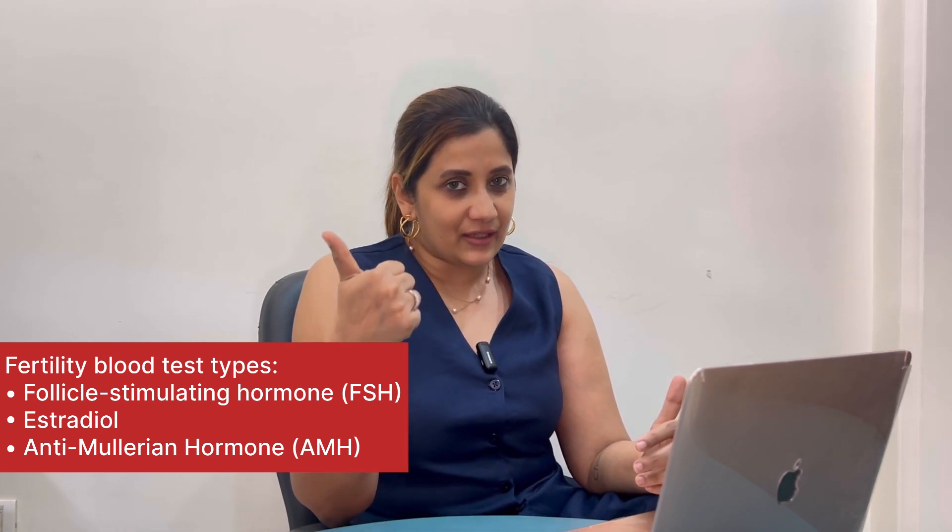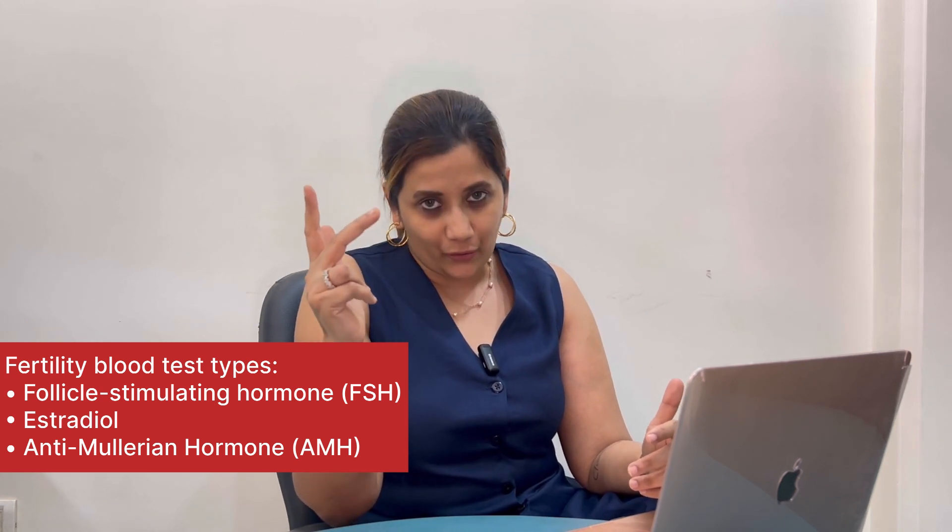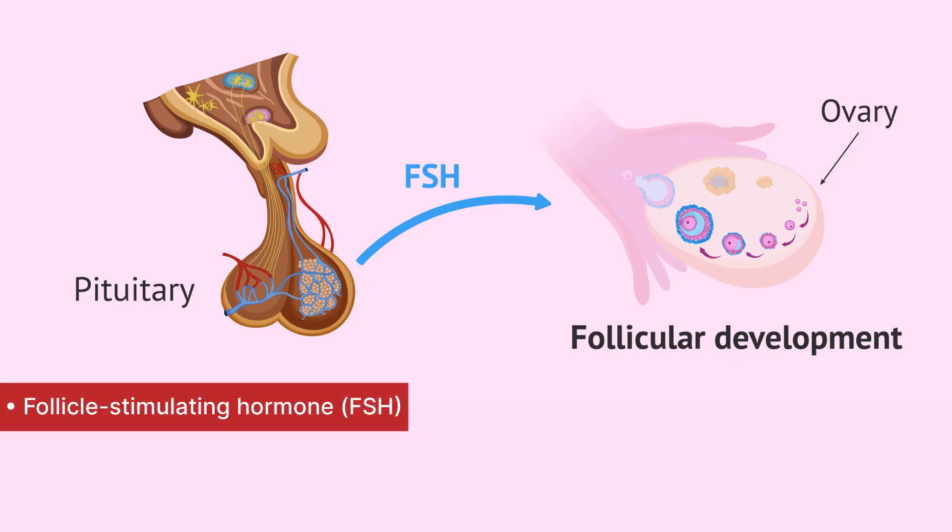First are the tests related to the eggs. Three types of blood tests are done: FSH or follicle stimulating hormone, serum estradiol, and AMH or anti-mullerian hormone. The FSH or follicle stimulating hormone is released from the pituitary gland in the brain. The function of this hormone is to stimulate your ovaries to produce a number of immature eggs for that cycle. Both the blood tests — the FSH and the estradiol — should ideally be done on day 2 or latest on day 3 of your periods.